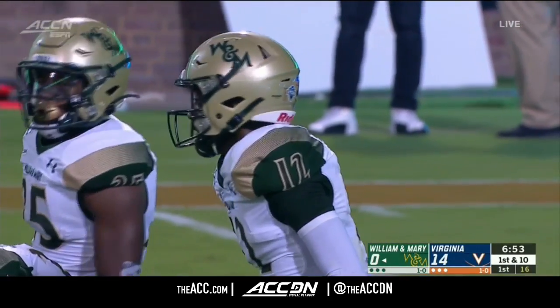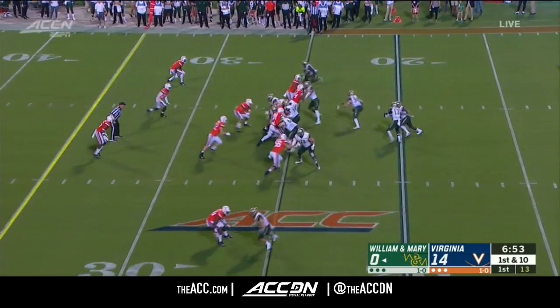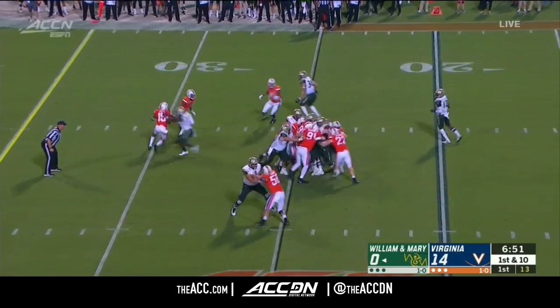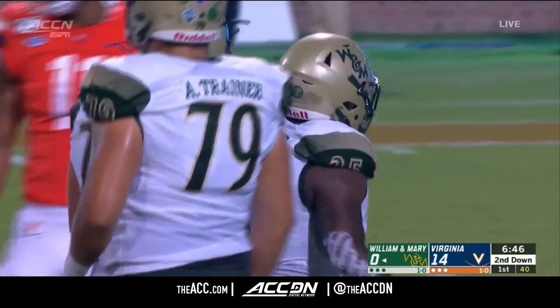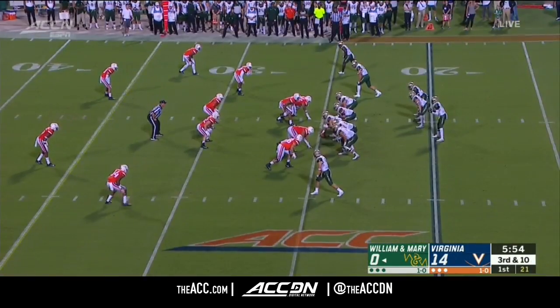The receivers coach at Tulsa was Mike Norvell. A lot of those Malzahn principles are in play. But the formations and the looks and the motions — that's where he put his own twist on this. Then found his way to Tulsa.